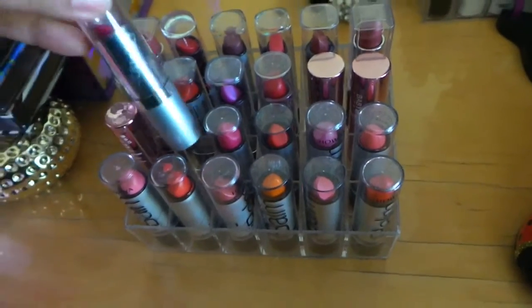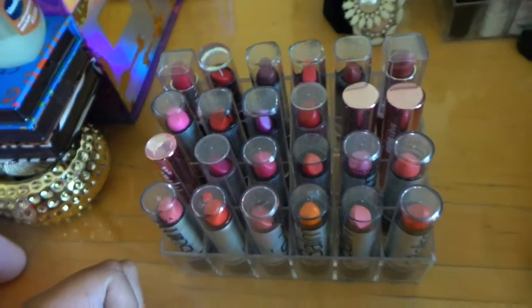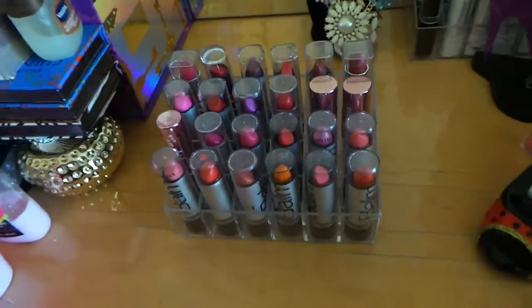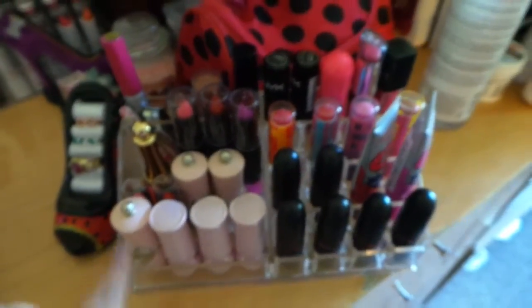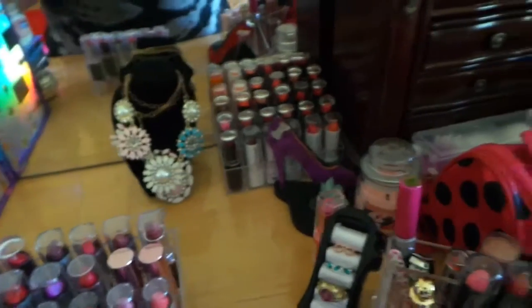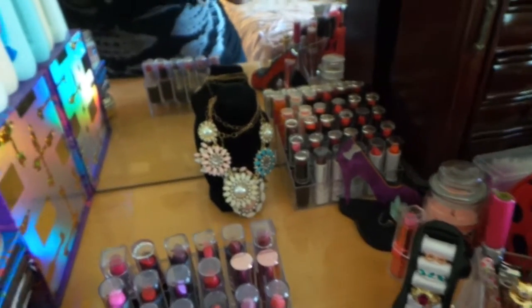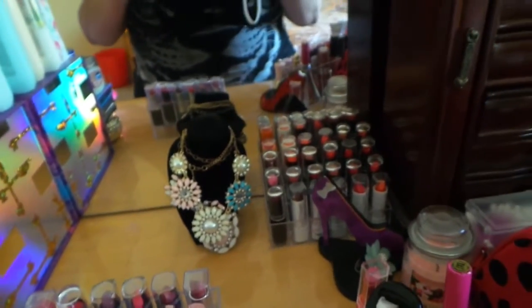Then just different random ones right here — they're kind of dusty because I usually don't go through this section a lot. The next one I'm going to show you is in the back, where I have all my matte lip gloss lipsticks from Wet and Wild.